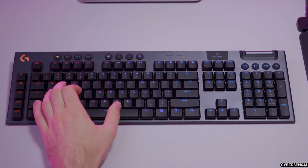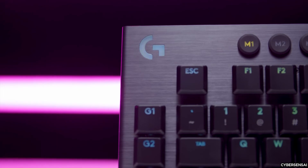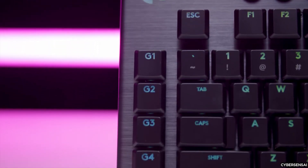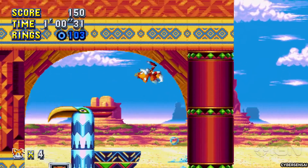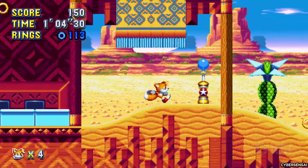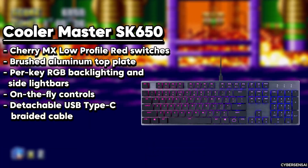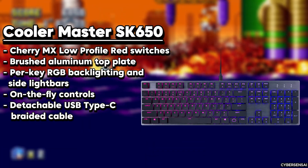The G915 is available in three switch variants — GL tactile, GL clicky, and GL linear — catering to different preferences and typing styles. Its durable construction, aluminum alloy top case, and ABS keycaps ensure long-lasting performance and a premium feel.